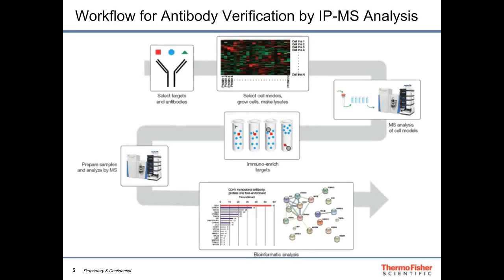Our approach involves several steps: first, selecting target proteins and the antibodies we have in our catalog; second, identifying the right cell line, since not every protein is expressed in every cell; third, analyzing those cell lines by mass spectrometry; then immuno-enriching proteins with a given antibody; and finally analyzing the data using bioinformatic tools.